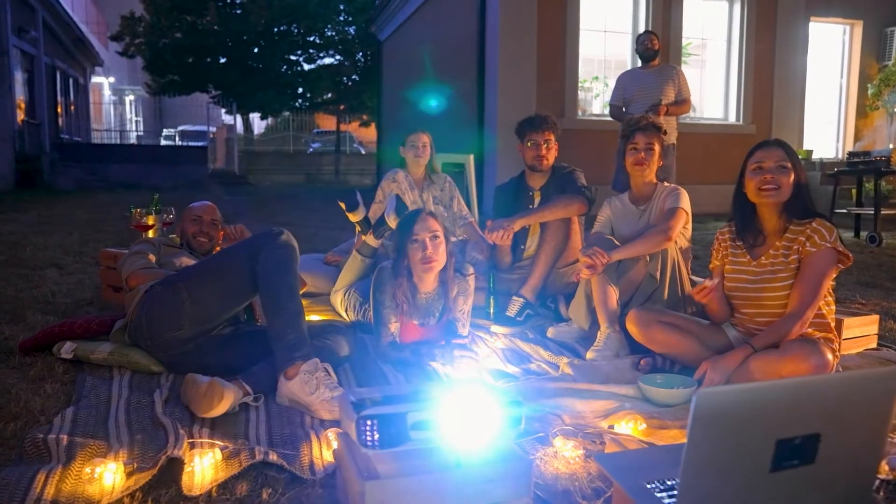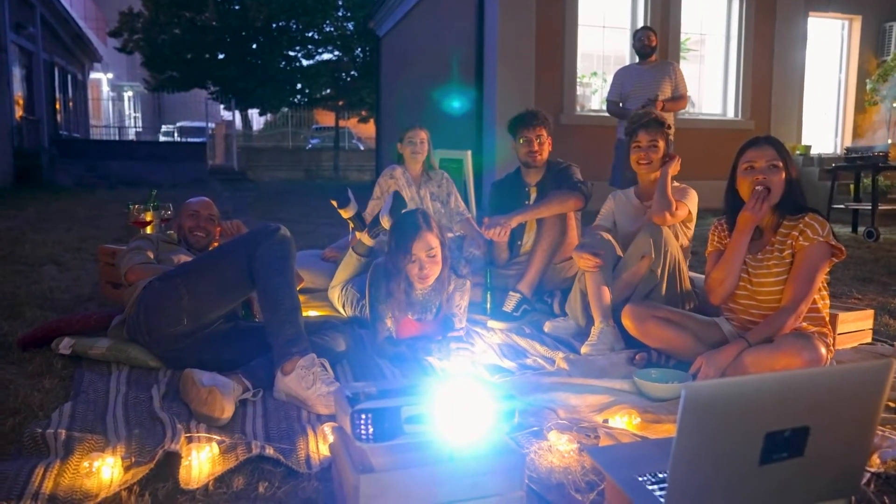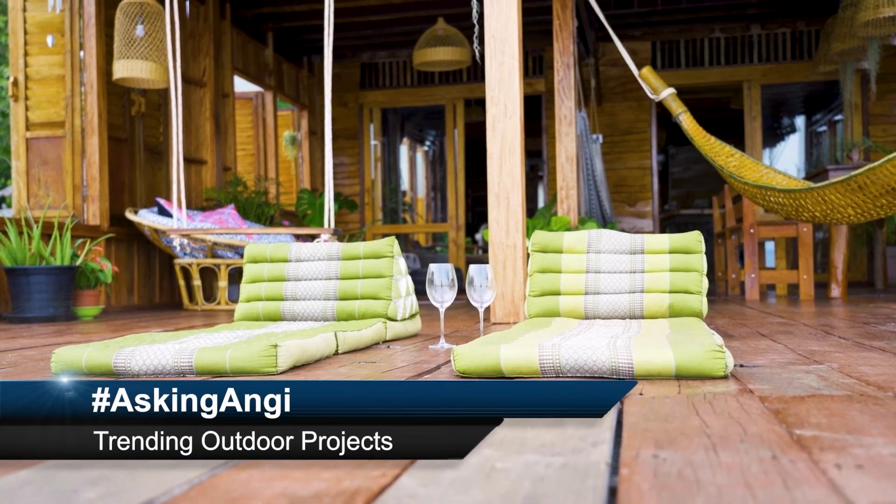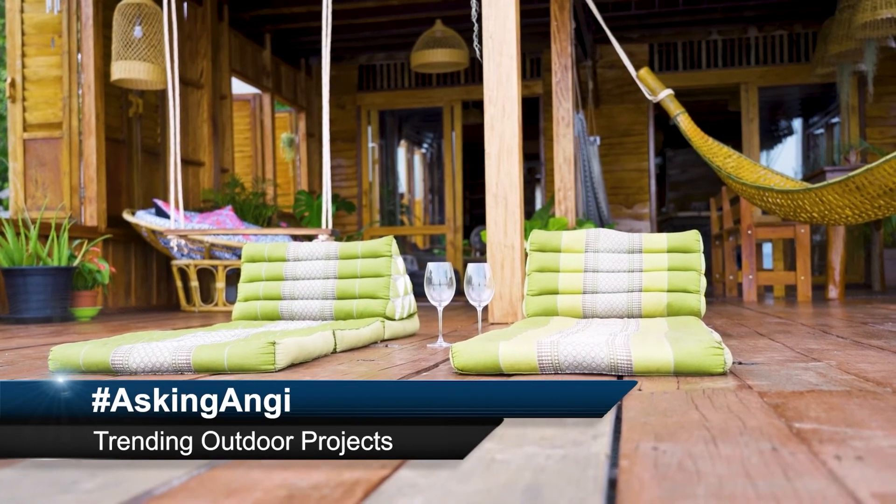Do you have any questions for your home projects? Tweet them using hashtag Asking Angie — that's hashtag A-S-K-I-N-G-A-N-G-I — and you may get some tips for the upcoming segment.